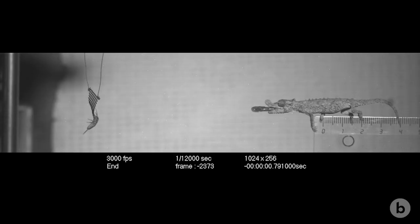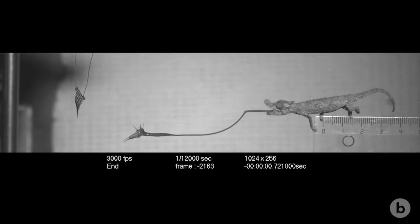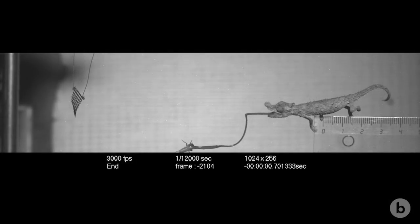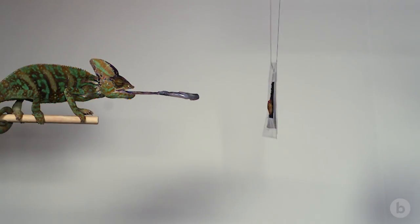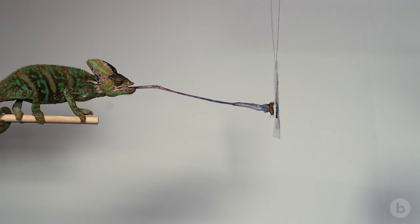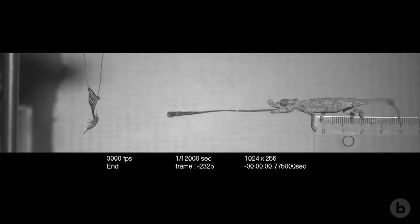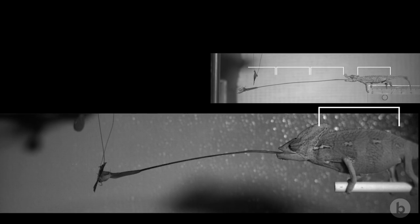Looking at some of the high-speed videos of these smaller species and looking at some of the numbers coming out of the performance, it was kind of shocking — it seemed like some of these smaller species projected their tongues out further distances at higher accelerations than larger species. Previous estimates had shown chameleons projecting their tongues between one and two body lengths, which is impressive. But we actually found that small chameleon species can project their tongues as much as two and a half body lengths, and that smaller species do project their tongues proportionately further than larger species.